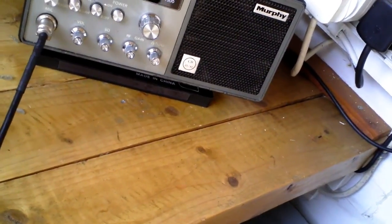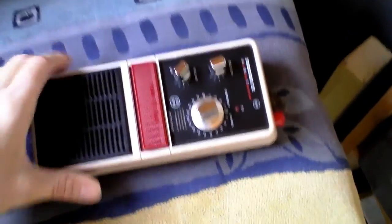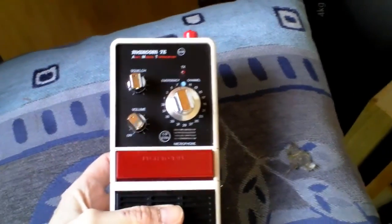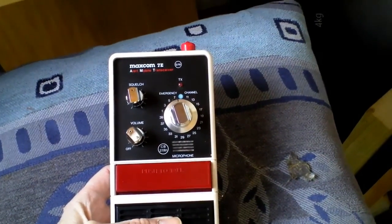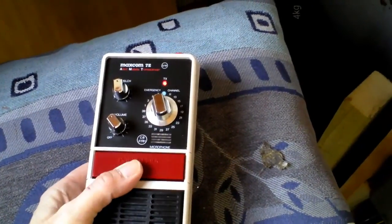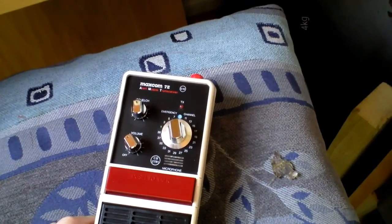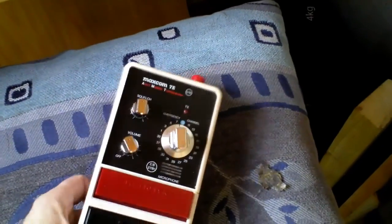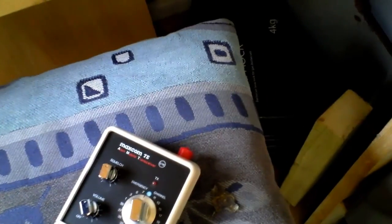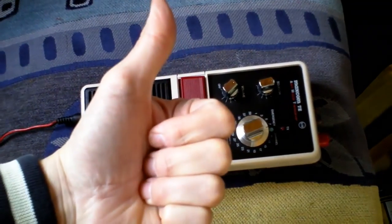Copy copy copy. There's a little bit of hum — maybe the power transformer is too close — but it actually seems to work. The TX light lights up on transmit, and it seems to be transmitting and receiving. Pretty good — took a chance, bought something untested, and it seems to work. Shame it hasn't got a power meter, but there you go.